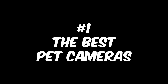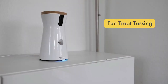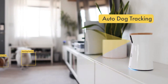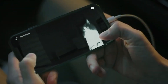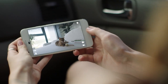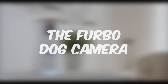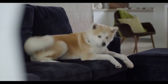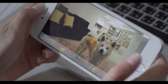Number 1: The Best Pet Cameras. If you're a pet owner, you know how important it is to keep an eye on your furry friend while you're away. With today's technology, you can purchase a pet camera to do just that. The Pet Cube Play allows you to check in on your pet from anywhere in the world. It features two-way audio so you can hear and talk to your pet, as well as a treat dispenser to keep them entertained. The Furbo Dog Camera is specifically designed for dogs and comes with a barking alert feature that will notify you if your dog is barking. It also has a treat dispenser so your pup can enjoy a snack while you're away.